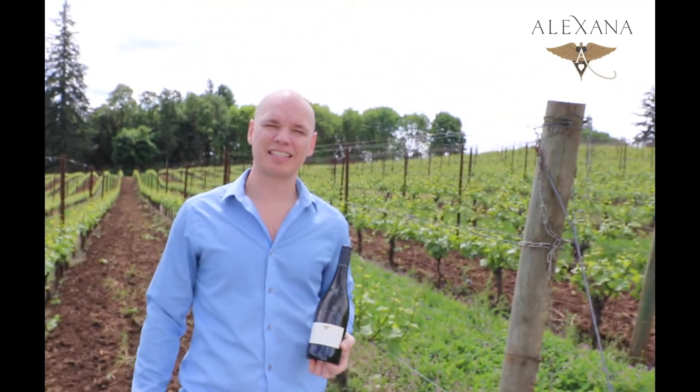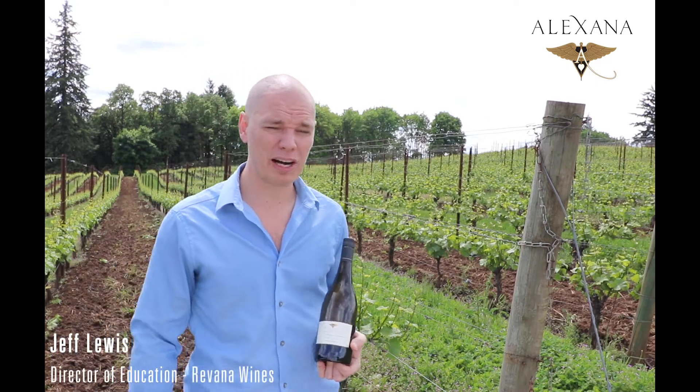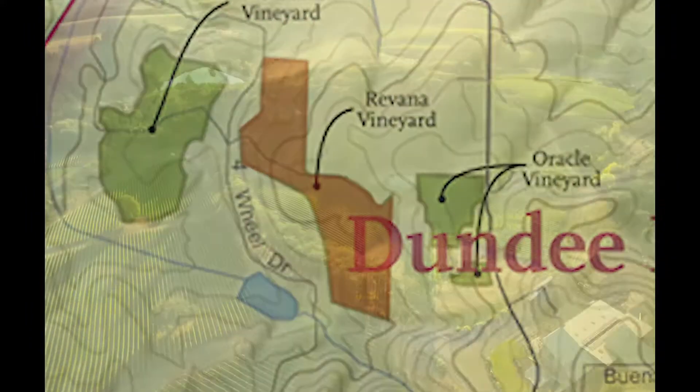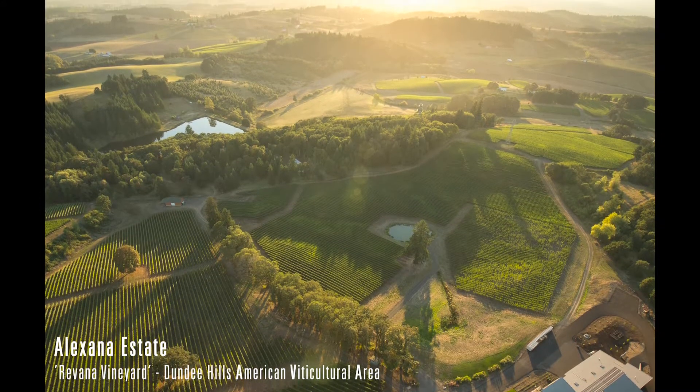Welcome friends! We're coming to you from Alexana Estate in the heart of the Willamette Valley. I'm Jeff Lewis, Director of Education for Rovana Wines, and I'm standing here at the Rovana Vineyard in the Dundee Hills, surrounded by our 56-acre vineyard. This land is some of the most expensive vineyard land in the entire state of Oregon, known for producing some of the top Pinot Noir in the world.